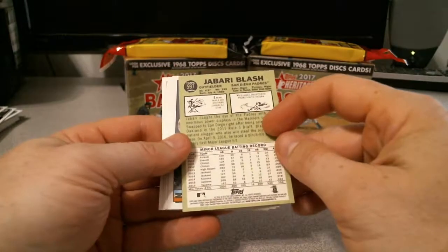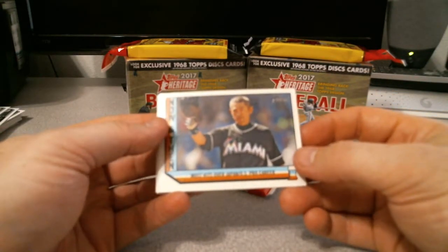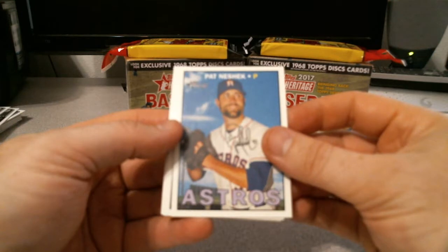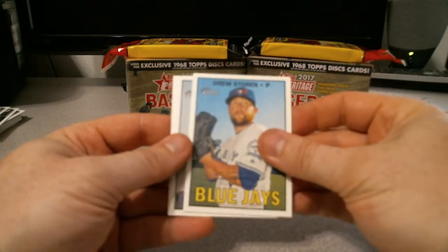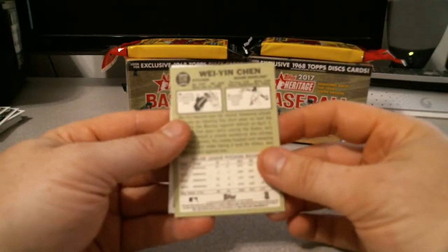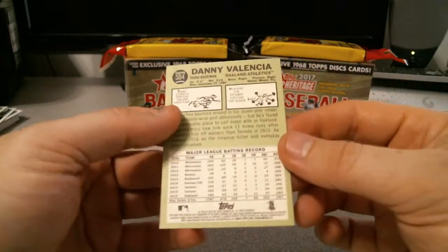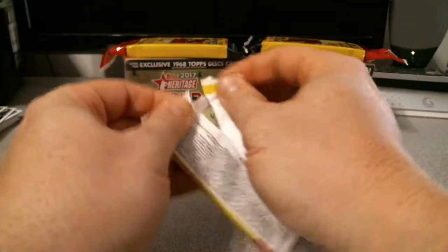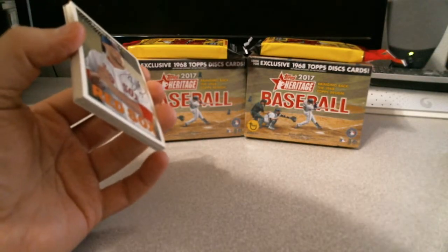Jabari Blash — pretty cool name — most hits over Japan and U.S. pro career. Pat Neshek with a goofy little grin — pretty cool autograph though. Drew Storen. Wei-Yin Chen. And a Danny Valencia. Last pick — James Loney. Unfortunate.